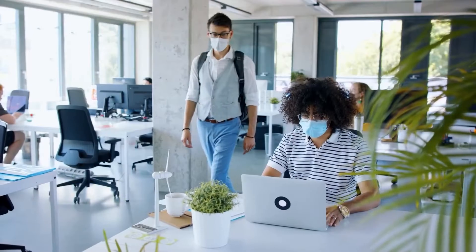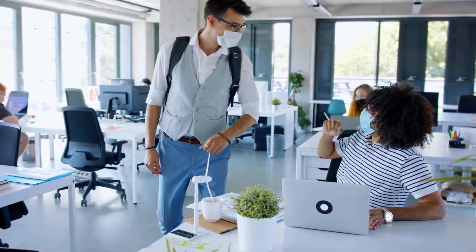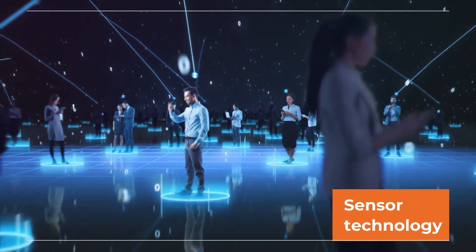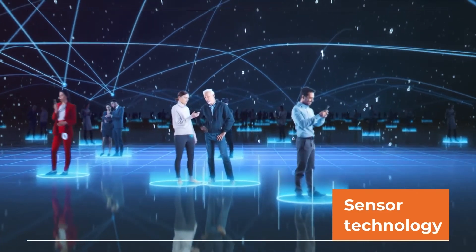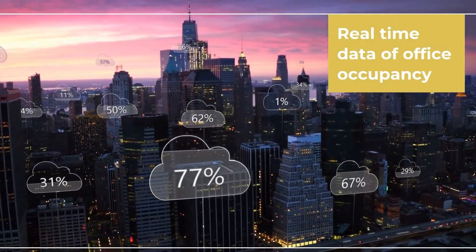Now and in the future, as hybrid working continues to grow, the need to maintain safe occupancy levels in the office — whether staff or visitors — will grow with it. The best way to manage people density efficiently is by using sensor technology integrated with the booking and visitor system.